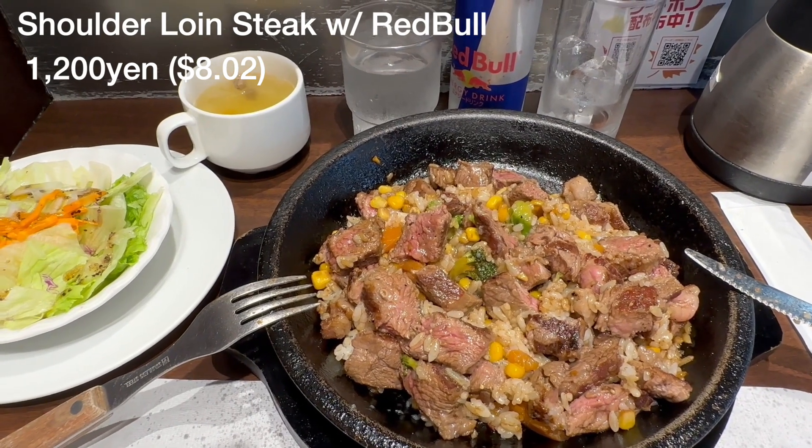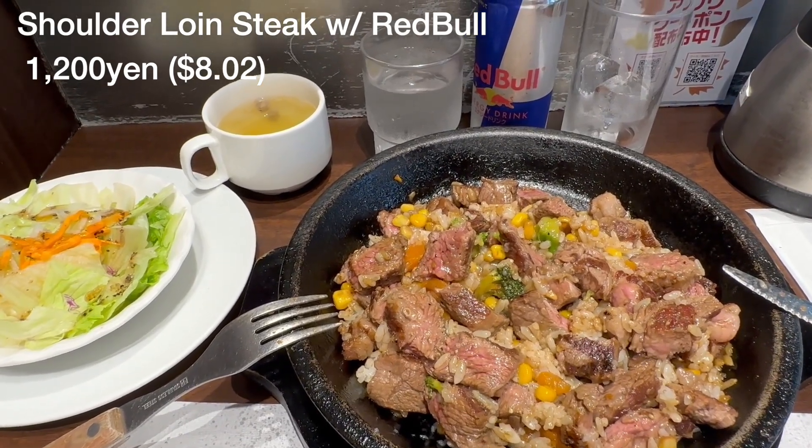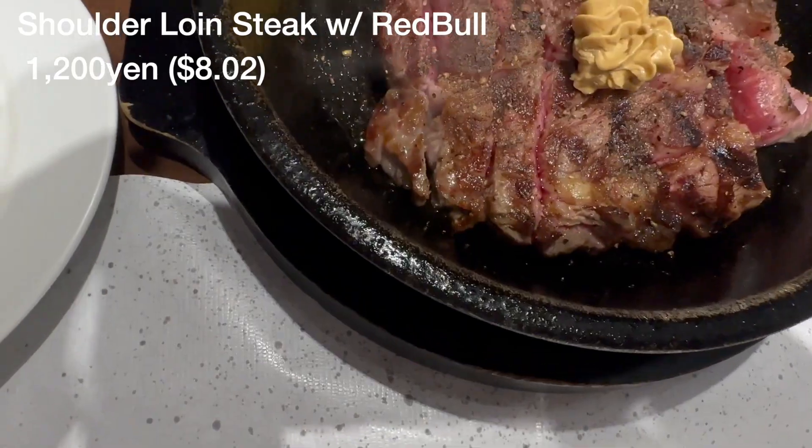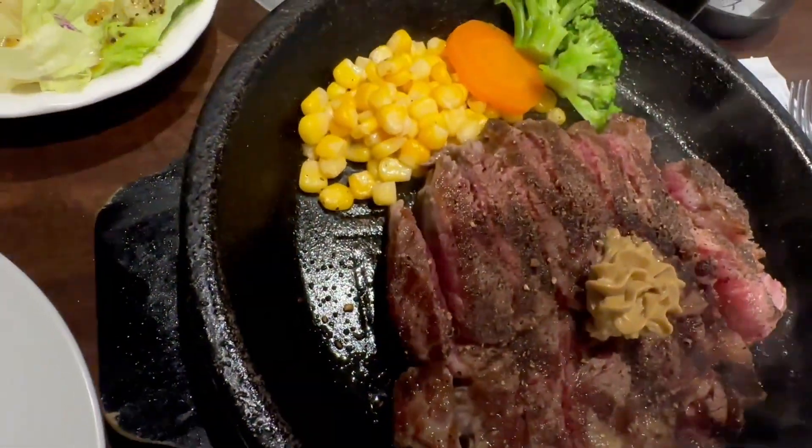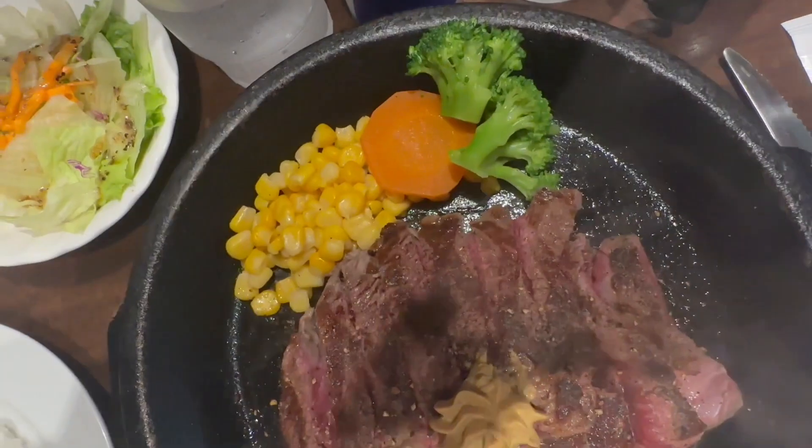Today's Japanese lunch is the shoulder loin steak lunch menu with Red Bull. This is my shoulder loin steak lunch menu.